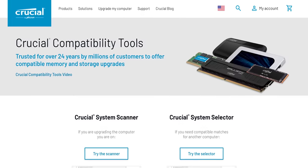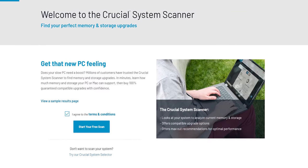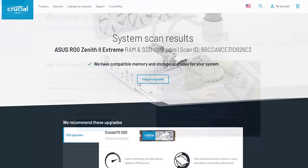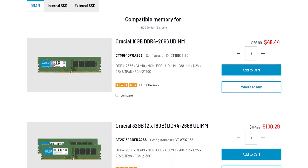Crucial. The Crucial.com website features online tools that make it easy to find compatible memory and recommended upgrades. With compatibility for more than 175,000 systems, you can find the perfect upgrade in less than 60 seconds at Crucial.com.